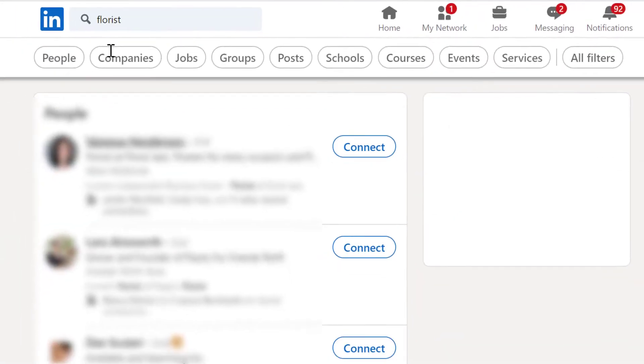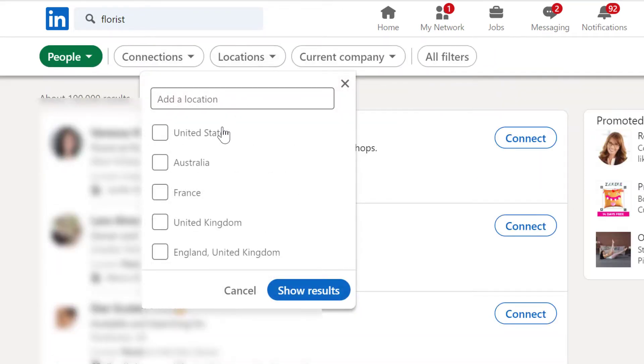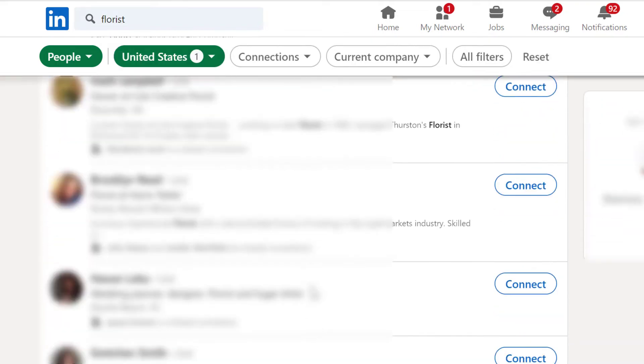Here are some tips for creating new connections on LinkedIn. Start by typing in the occupation of your ideal client — for example, florist. You can filter the search results down to people and even filter further by location. Then go through the results and send a connection request to anyone with a profile picture. Try to make as many connections as you can, but only with your ideal market. It is so much better to have 10 ideal prospective clients than a hundred connections who will never be your client.